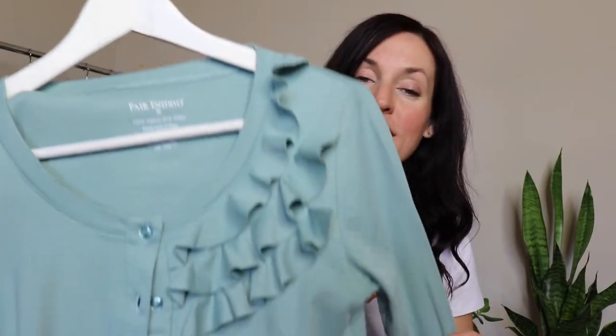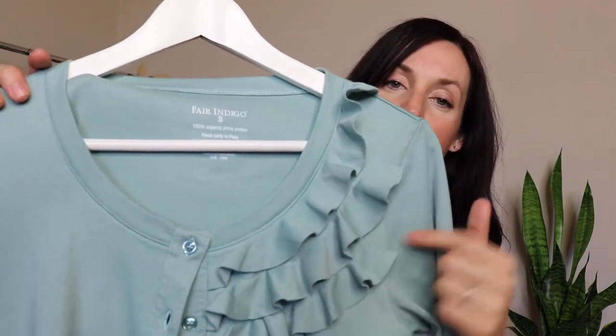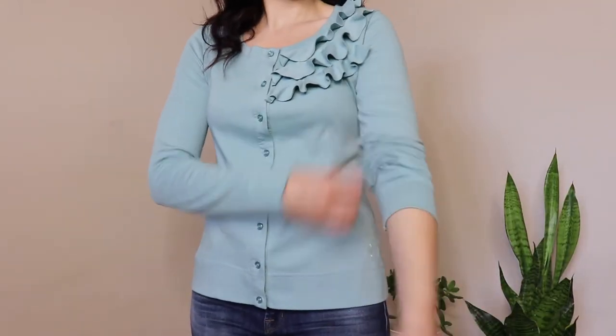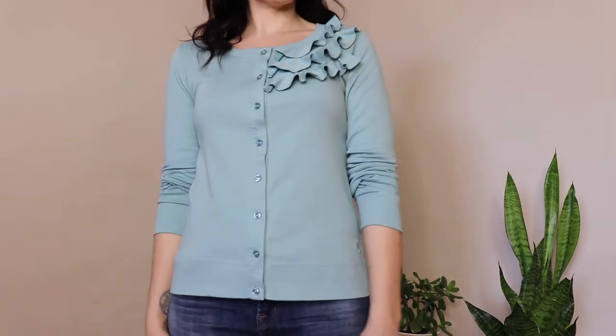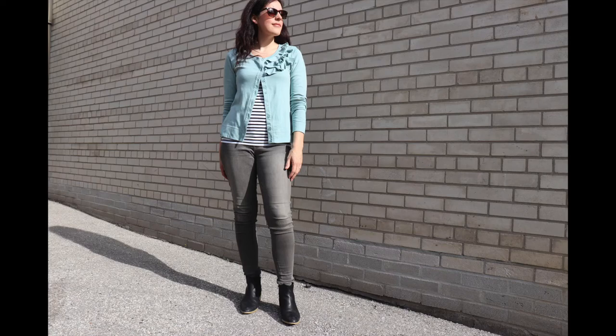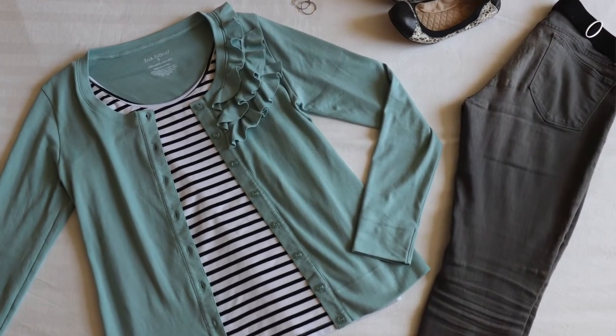The next piece is called the ruffle cardigan, and I absolutely love the neck detail — the asymmetrical ruffle. I didn't own any light cardigans at all before this, so I think this is absolutely perfect. It can be buttoned up and worn as a shirt or worn open like a little cardigan. I think it's the perfect way to keep something with you on those cool summer evenings when you just need something to throw on. I also love the color — it's called spa blue, another color I don't have in my wardrobe, so I'm really excited to mix this piece in.